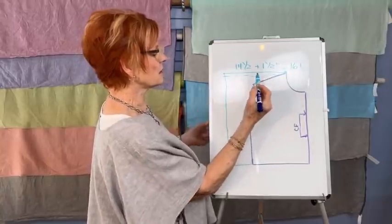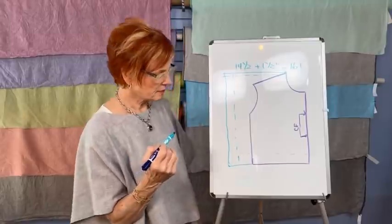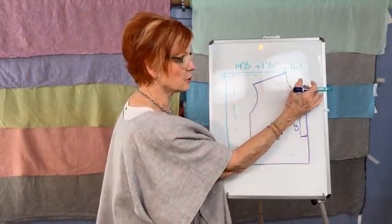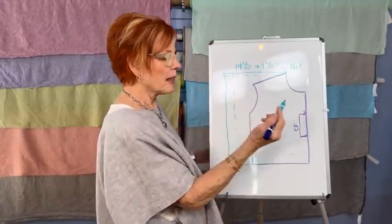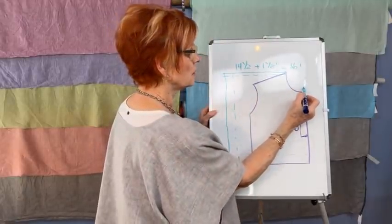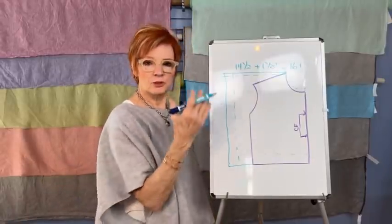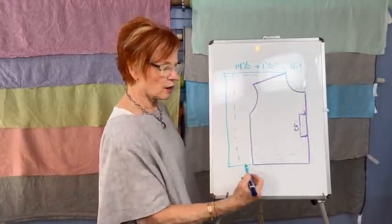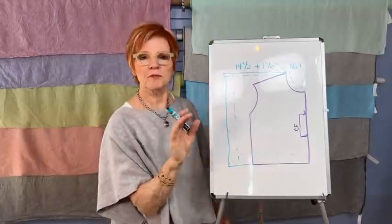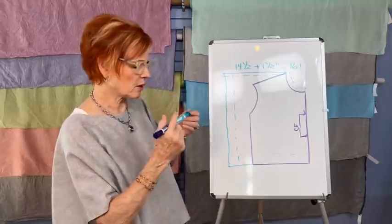This has a five-eighths inch seam allowance, and the hem is an inch and a half — same as on the Hudson. You do the same thing for the back; the only difference is a different neck shape. If you don't like the Hudson neckline because it is pretty open, you can raise it in the front, or take any other pattern you like the neckline of and trace that, then come from this point and create your rectangles. Whatever shape fits over your head — you don't want a zipper or keyhole opening. Keep it simple.